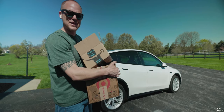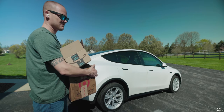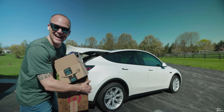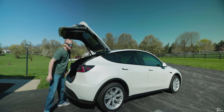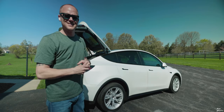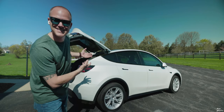So here we have our boxes coming out of Target. Hey Siri, open the trunk. Wait for it — how good is that? Throw this stuff in. Hey Siri, close the trunk. There it goes, so good.